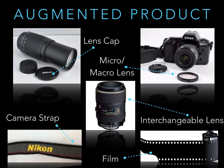So why is this film camera considered an augmented product? The Nikon N70 is considered an augmented product due to the variety of supplemental pieces you'd need to or may want to buy in addition to the camera itself. These could include, but are not restricted to: